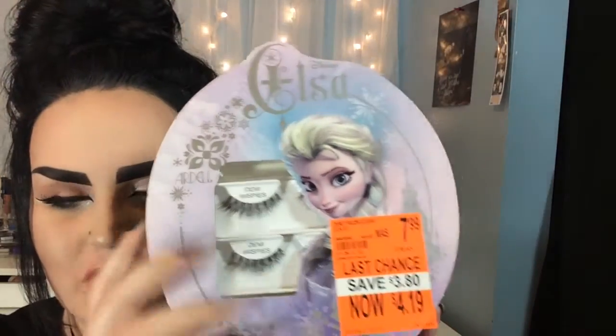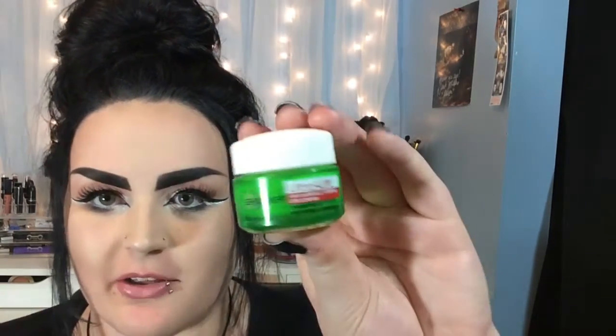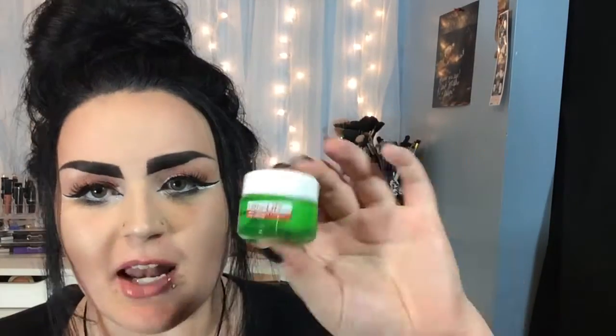They're just the demi wispies which you can get in a regular Ardell pack. The next thing I got was at Walmart — it's the Garnier Ultra Lift Anti-Wrinkle Firming Eye Cream because I ran out of my other stuff. I've been using it and I'm not really sure how I feel about it yet, but it's a white consistency, very moisturizing, and I really like it so far.